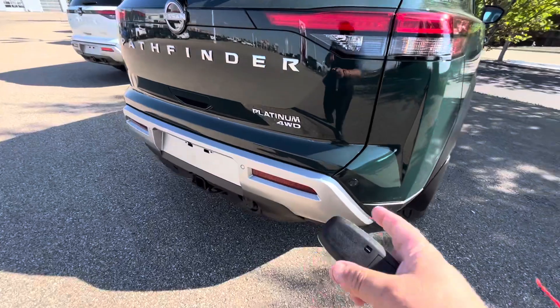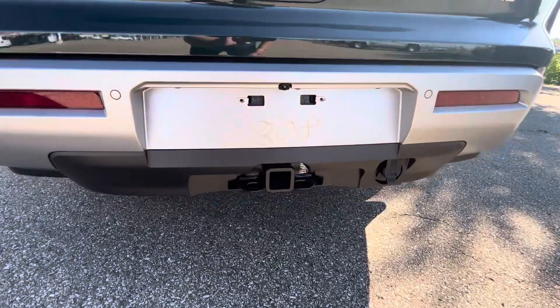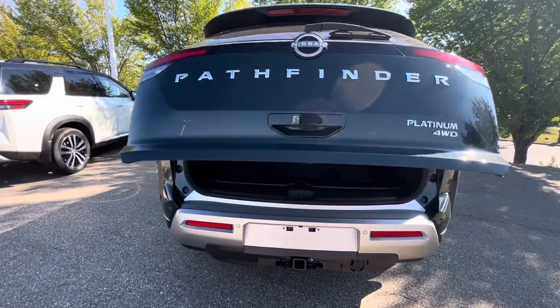The sensors on the rear bumper, the rear camera, tow package, and the power lift kit.